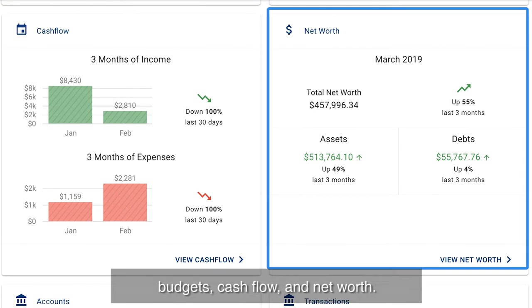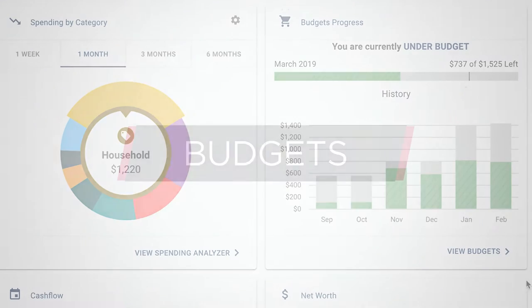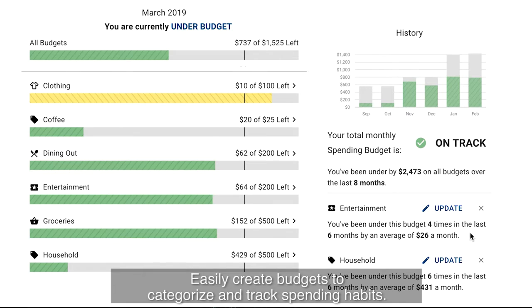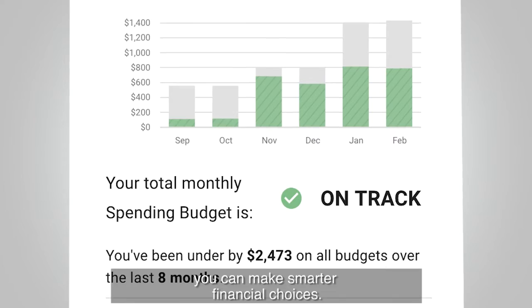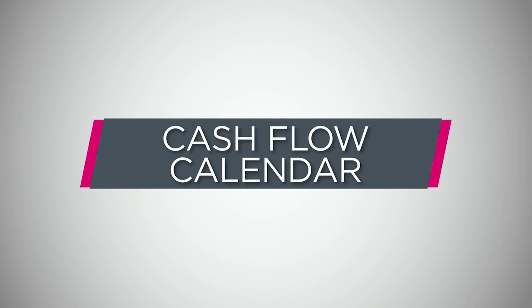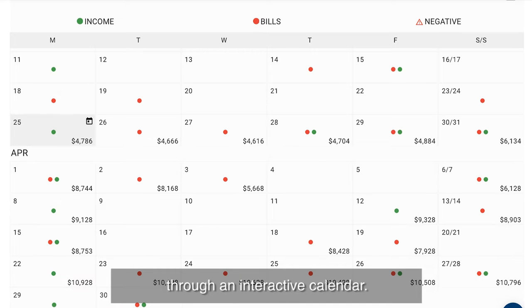Your dashboard allows you to see items such as spending, budgets, cash flow, and net worth. Easily create budgets to categorize and track spending habits. By seeing how you reach a spending target, you can make smarter financial choices.